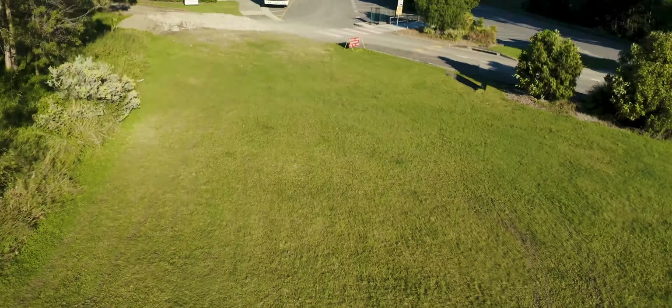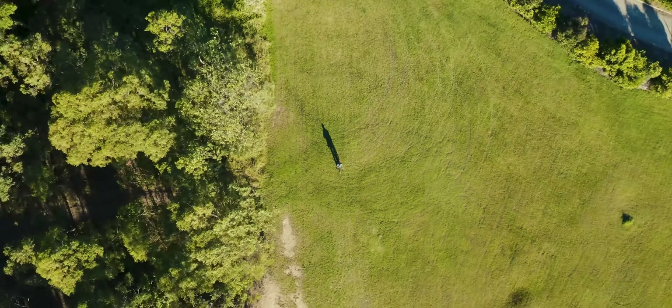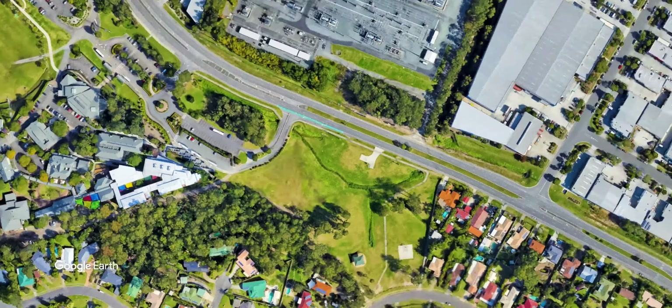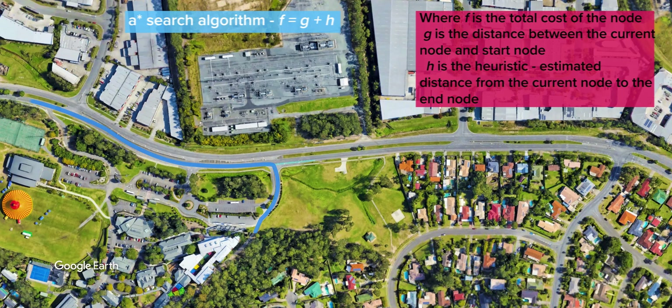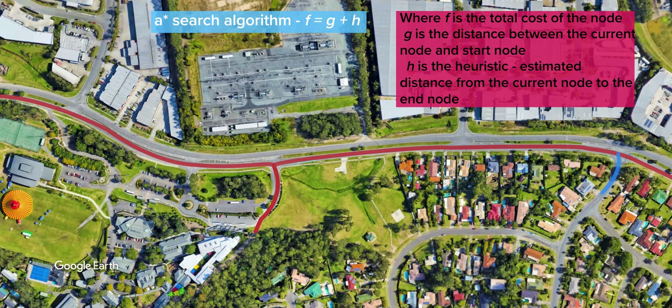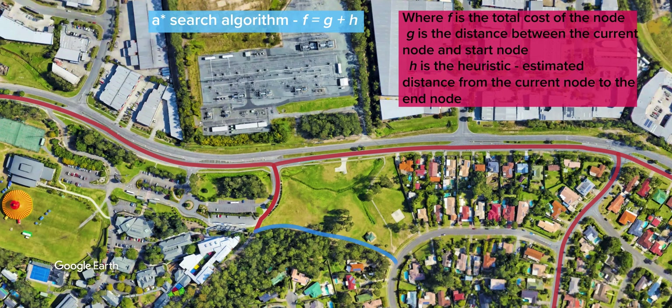How long will it take me to get home? Hold up, I'll connect you to Kara. Hi Reece, I'm here to help. In terms of navigation, we can use the A-star search algorithm to interpret roads as nodes, the heuristic being the distance from the current location to home.